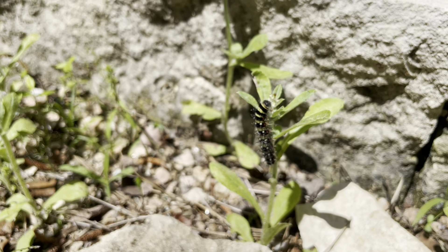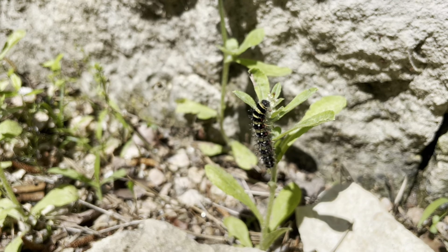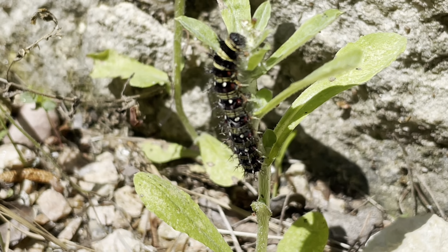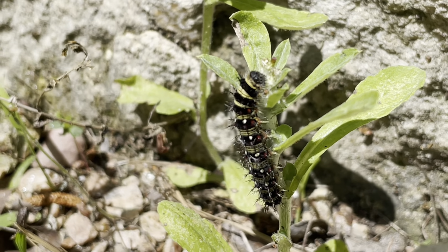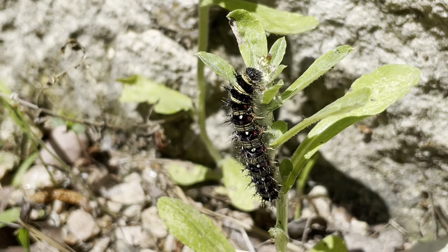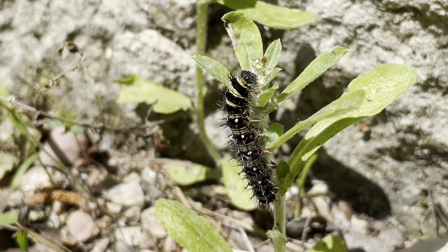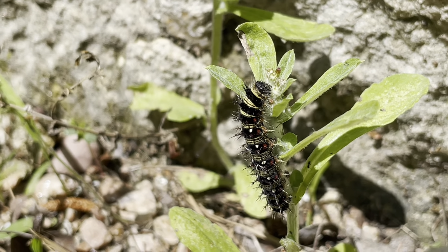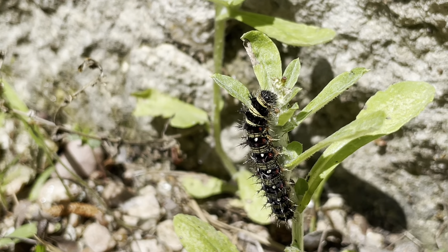I'm going to keep an eye on them and see if I can track where they pupate. Look at the spines on their body and the coloration — really a pretty caterpillar, and eventually a butterfly.